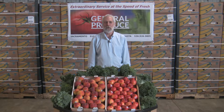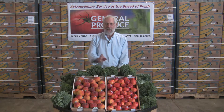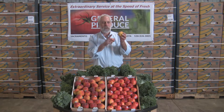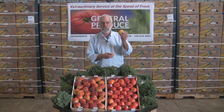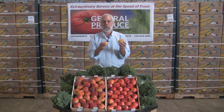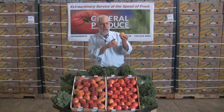Hi, I'm David John with General Produce Company in Sacramento, California. You know, it's finally back. That nice summer fruit out of California is starting to ship from Southern California. The growing regions down there are finally going and bringing the fruit up into the Central Valley and packing it there, just because they have better packing facilities and better crews to do it.